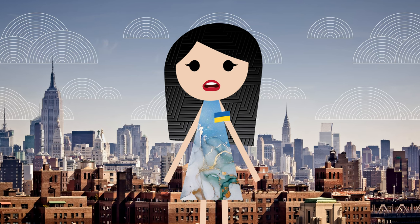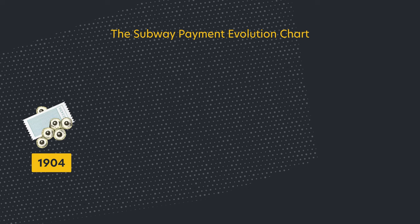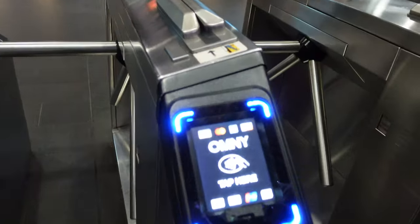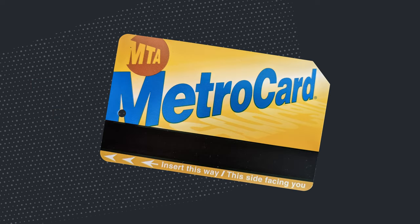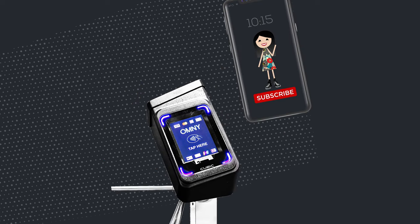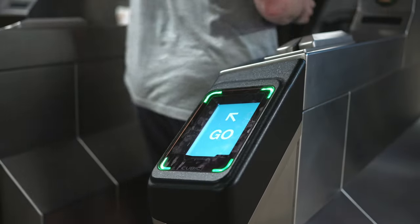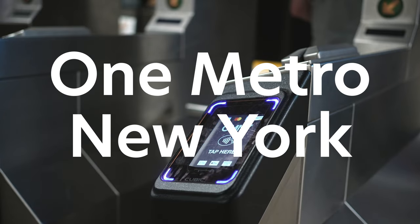Over the decades, the NYC subway has gone through an evolution of payment methods. It started out with tickets, then coins, then a variety of tokens, then the MetroCard, and now a contactless payment system. Eventually, the MetroCard, which has been in use since the 90s, will be phased out in favor of these contactless readers. In this video we are going to talk about this new method of payment, the OneMetro New York payment system.